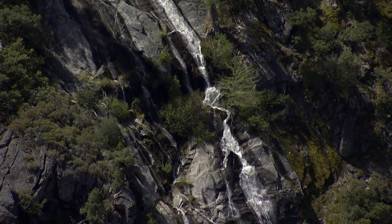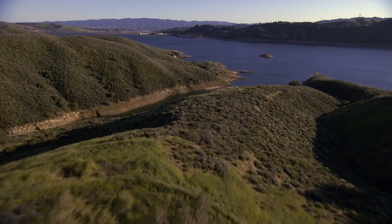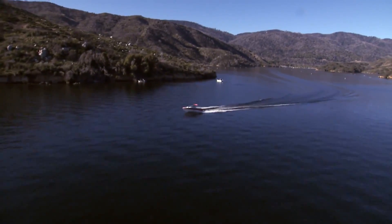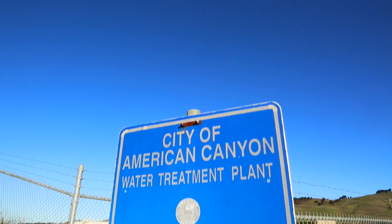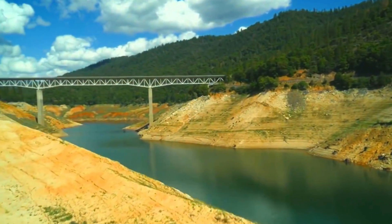Water is one of our most precious resources. In California, some cities are fortunate to rely on their own reservoir, river, or well for water. Here in American Canyon, the city purchases nearly all our water from the State Water Project.